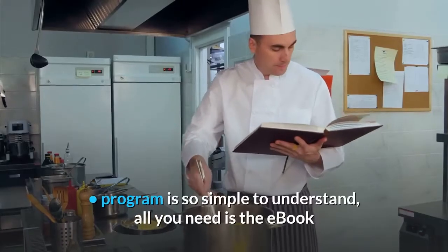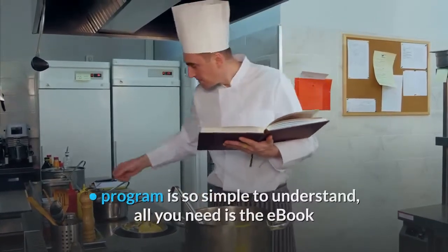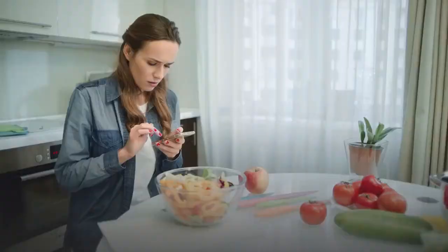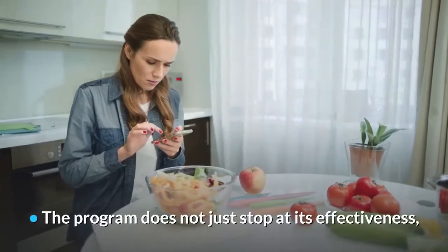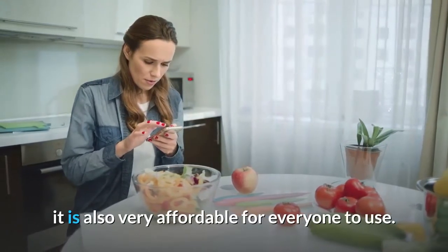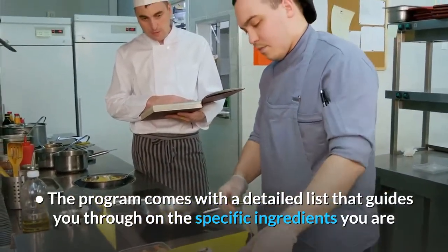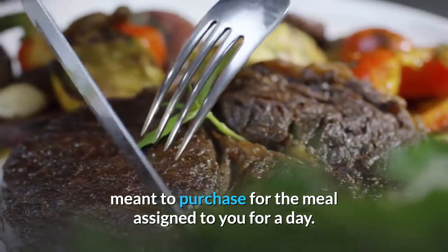Features. The program is so simple to understand — all you need is the e-book that has been provided for learning and development purposes. The program does not just stop at its effectiveness, it is also very affordable for everyone to use. The program comes with a detailed list that guides you through on the specific ingredients you are meant to purchase for the meal assigned to you for a day.